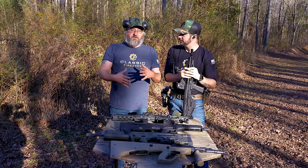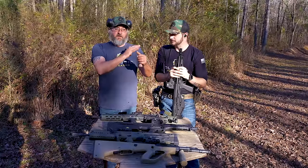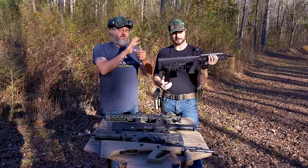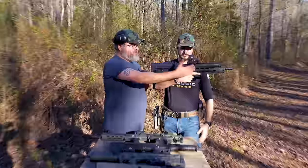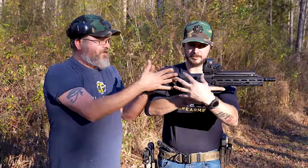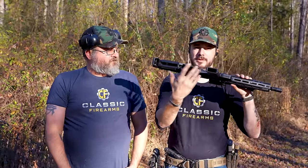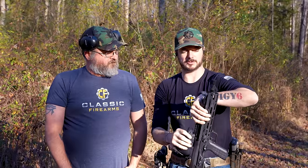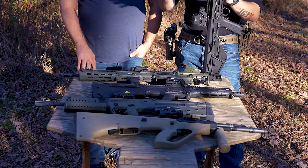Bullpups are a designation for the design of a firearm in which the action — where the loading and unloading of the firearm happens — is behind the firing hand of the shooter. The trigger and controls are up front, all the action is back here. That's what a bullpup is, and that's also where the mag goes, the chambering, the extracting.